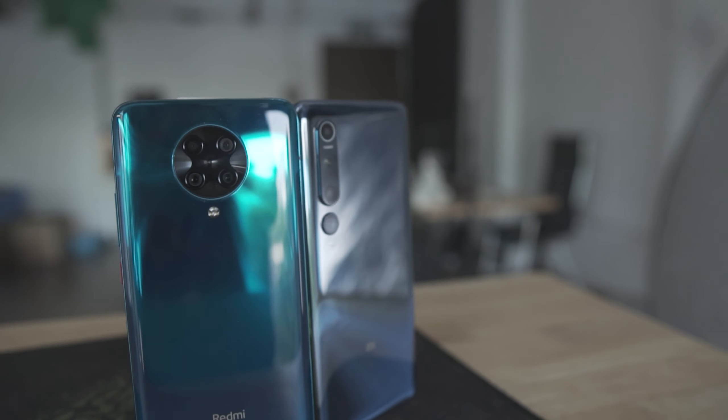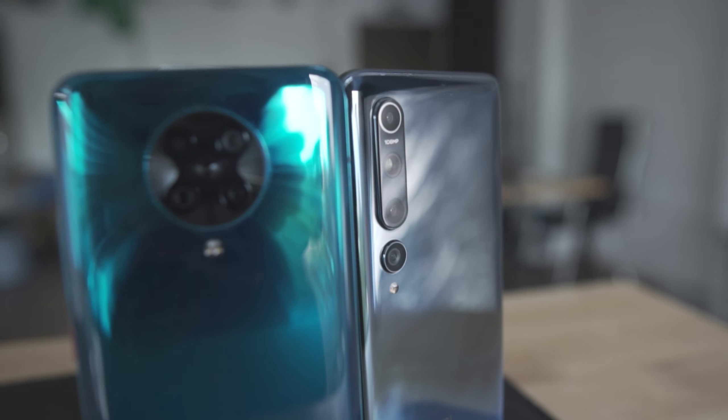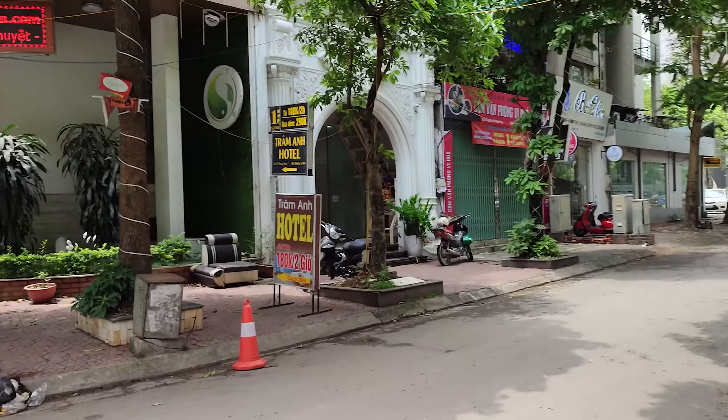Another device worth considering, depending on your market, is the Xiaomi Mi 10. If you can find one for a good deal, get it — the difference between 120Hz and 90Hz is not very significant.